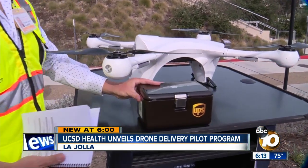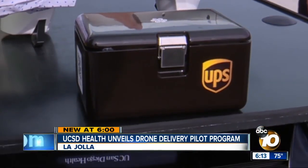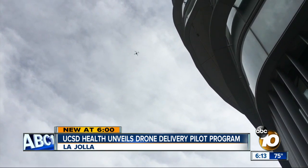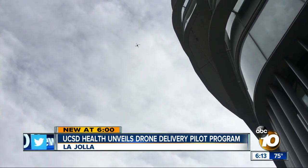The flights are fully automatic. The package itself is specially designed — impact-resistant and temperature-controlled. The container is locked, so only authorized personnel can open it. We could potentially be using this to fly samples from our clinic 20 miles away in Rancho Bernardo to the hospital.